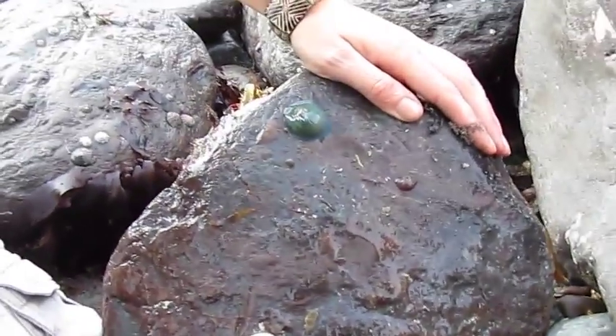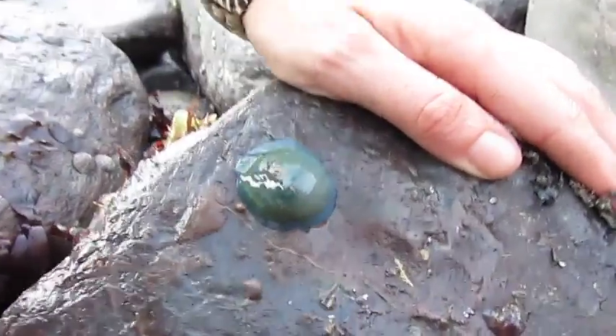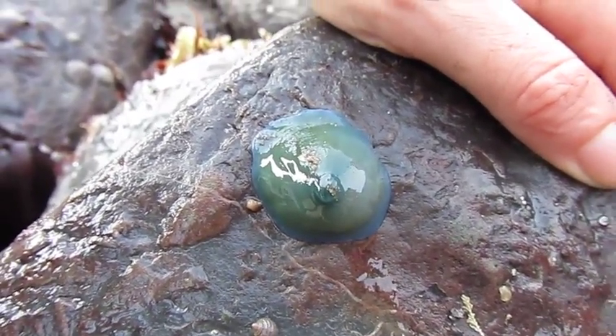A little baby one there too. More exciting things by the sea. This is underneath. What is it? It's an anemone.